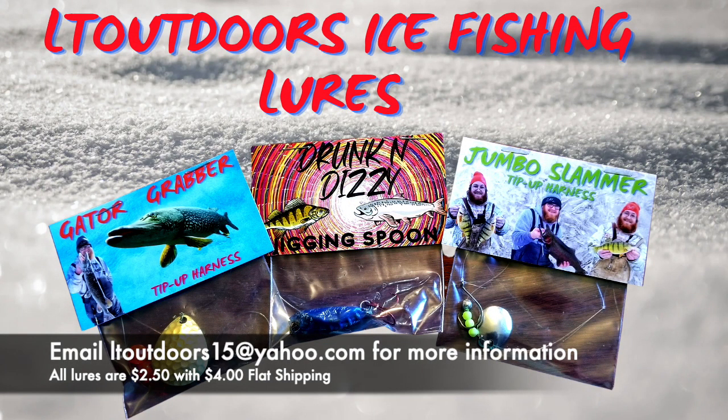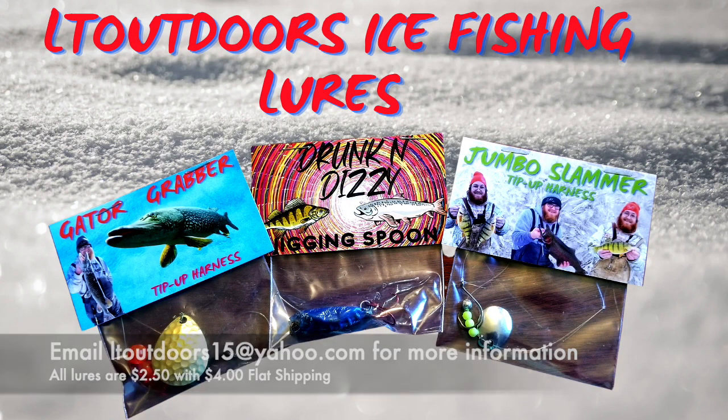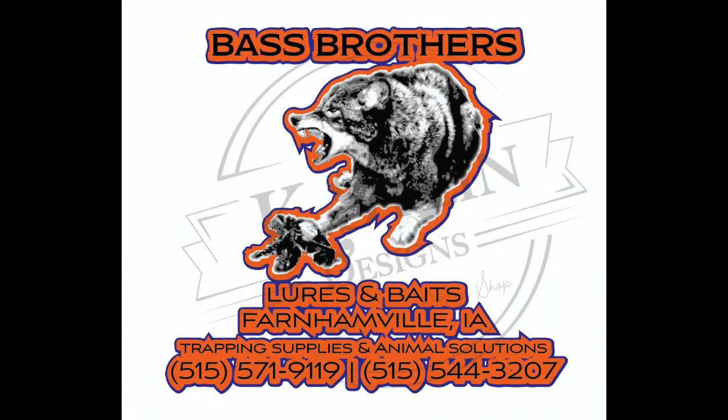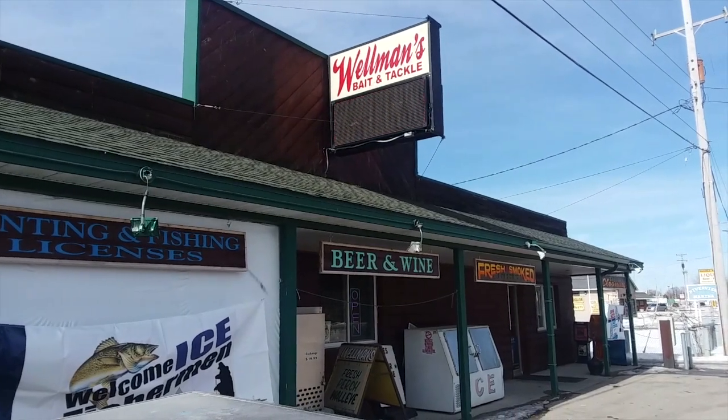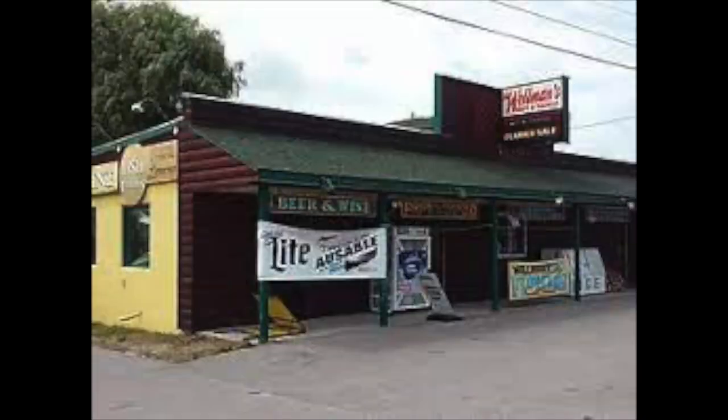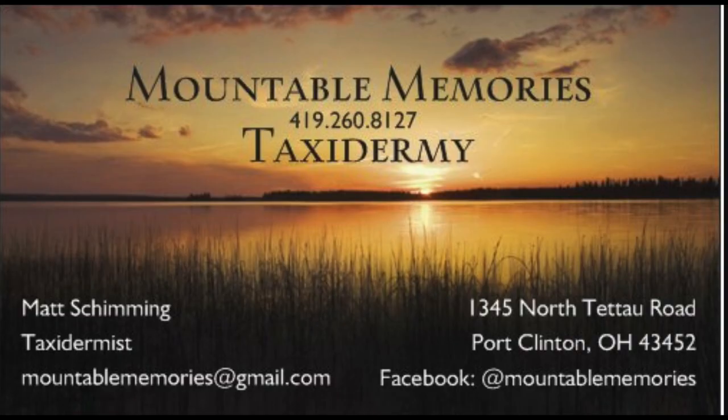Don't miss out on the whole line of LT Outdoors ice fishing lures - increase your ice fishing experience. Also check out the panty pounder - email me for more info. This season of LT Outdoors is brought to you by Bass Brothers Lures and Baits - all their lures and baits get the job done. Wellman's Bait and Tackle in Oscoda, Michigan, by the bridge in Oscoda - they carry a nice line of LT merch. Mountable Memories Taxidermy - mounts that'll last a lifetime.